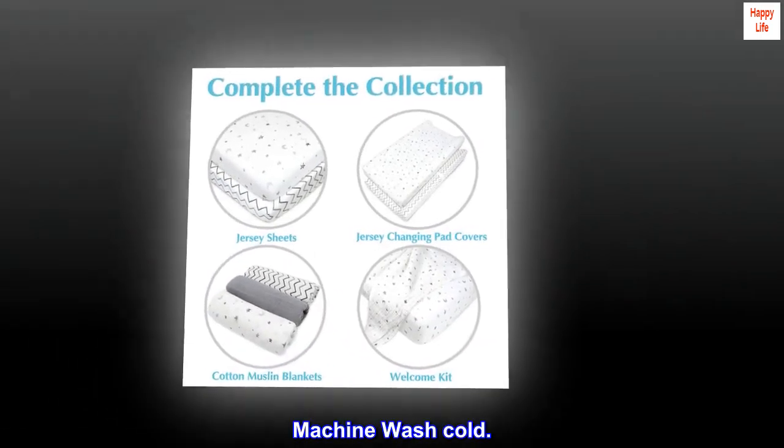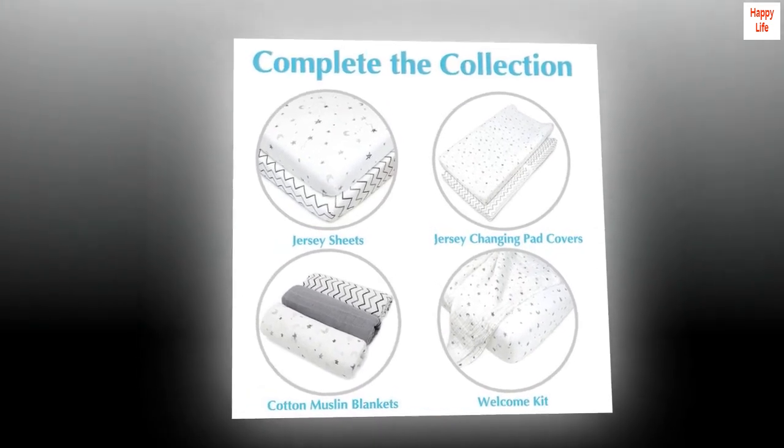Machine wash cold. Value. Quality and style at a great price.